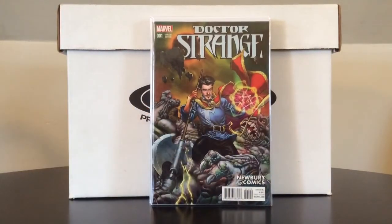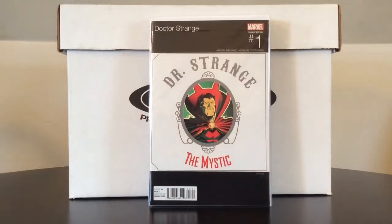Here's Doctor Strange number one — the number one from the Newbury Comics exclusive variant, picked that up for cover price. And here's the one I really wanted: Doctor Strange number one, a hip-hop variant — Doctor Strange: The Mystic — an homage to one of my top three favorite rap albums of all time, Dr. Dre's The Chronic. If you were alive in the 90s and you didn't own a copy of The Chronic by Dr. Dre and Nevermind from Nirvana, you were missing out on something really good.